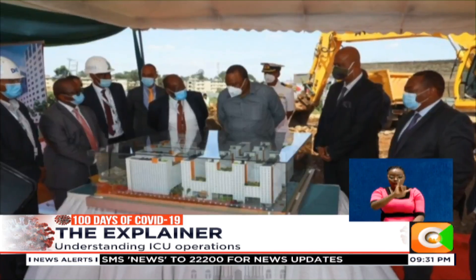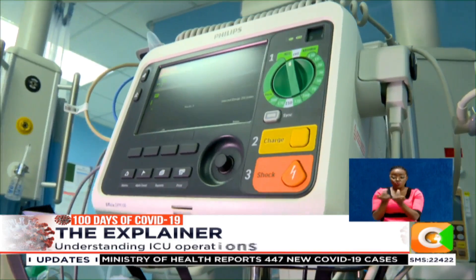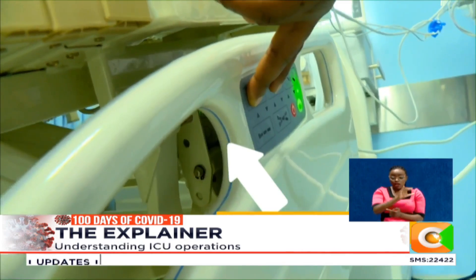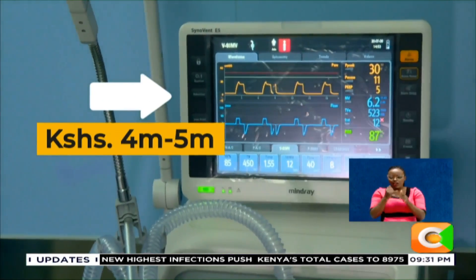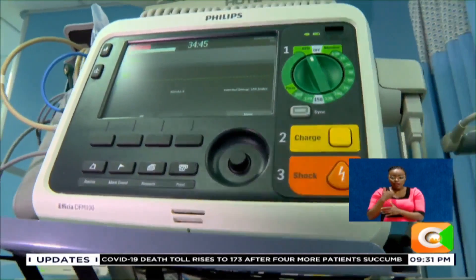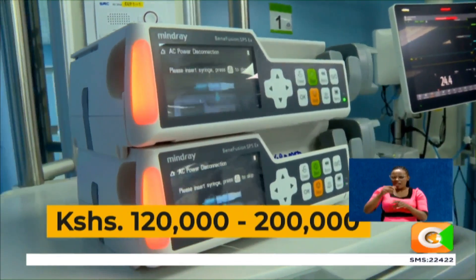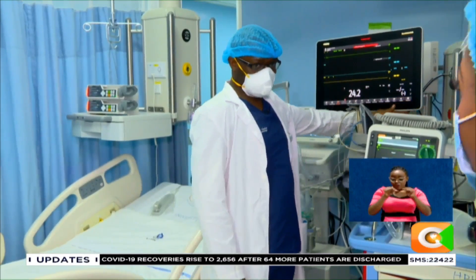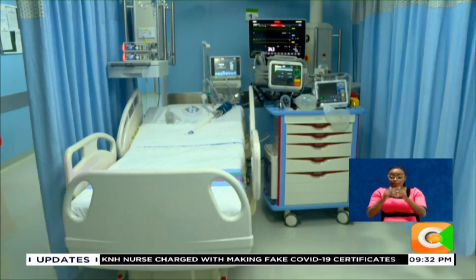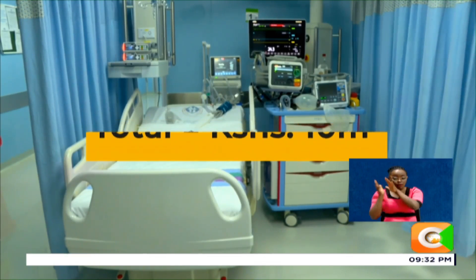So important are ICUs that the Nairobi Metropolitan Services recently announced it will set up two such facilities in the county. If they go ahead with the plan, here is what their budget would look like: the special ICU bed goes for half a million shillings; the ventilator is between four and five million; the cardiac monitor is three to four million shillings; the defibrillator averages two to three million shillings; the drug infusion pump can cost up to 200,000 Kenya shillings; and the feeding pump costs about 100,000 Kenya shillings. The total cost of equipment alone comes to a conservative 10 million shillings to set up just one intensive care unit.